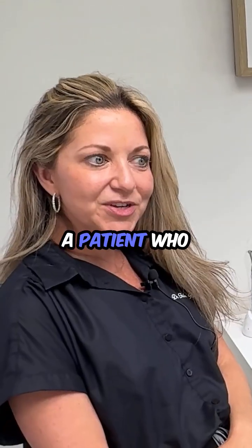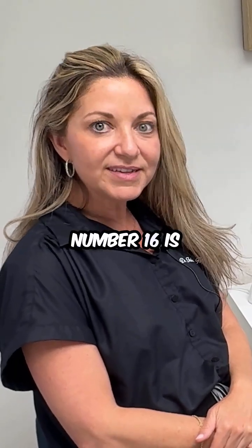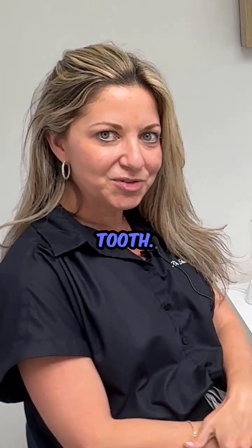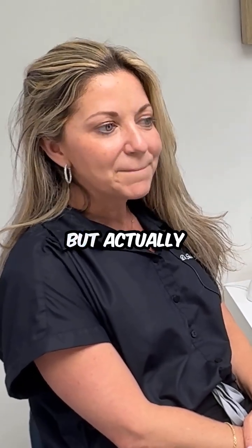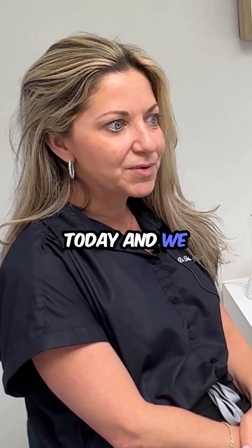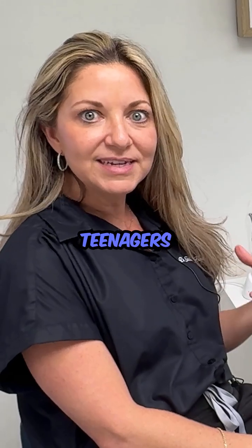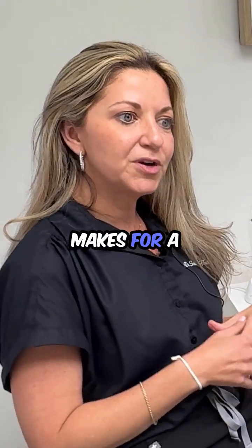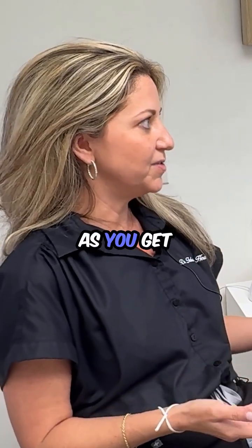So this is a patient who has tooth number 16 that needs to be extracted. Number 16 is what we call a wisdom tooth. And wisdom teeth are not very smart — dental joke — but actually they cause lots of problems. I was on the phone with my oral surgeon today and we were talking about how we wish everyone would just take them out when they're teenagers because it makes for a lot easier surgery and a lot less complications as you get older.